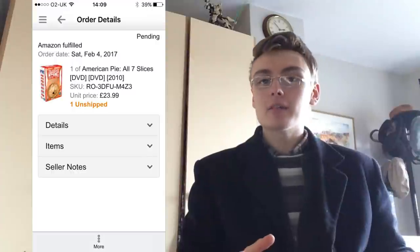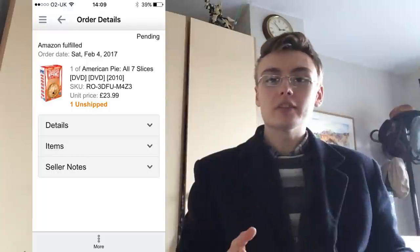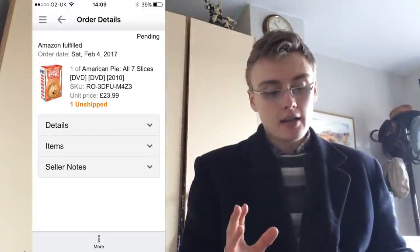First item I sold was an American Pie all-seven-slices box set, brand new and sealed. I picked it up in a charity shop for £1, along with a few other DVDs also a pound each — found them in the back of the shop, waded through the rubbish and picked out the gems. That was a nice sale at $23.99, maybe took a month and a half to sell.